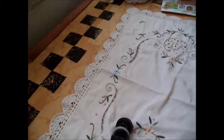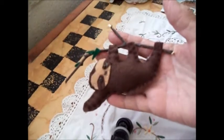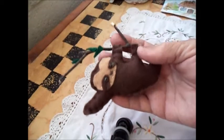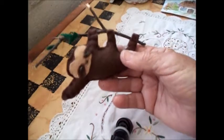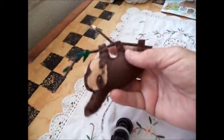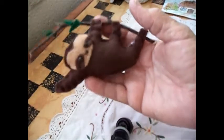Also, I make little felt critters, and you probably know that sloths are popular — so this is my latest little sloth. I love making these. I sit at night watching TV and make these little critters. I make all kinds, but lately I've been making llamas and sloths, which seem to be in fashion.